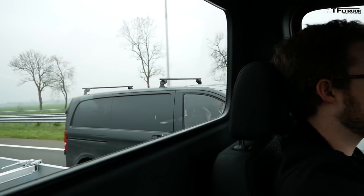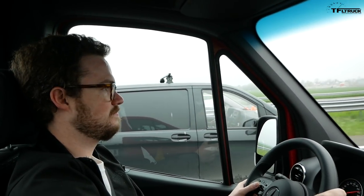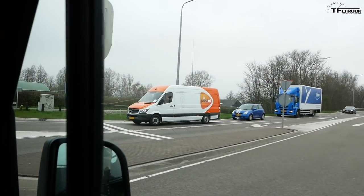Vans are a funny vehicle because unless you actually look around and start noticing them they're invisible, but when you do notice them they're everywhere. That's why a new van is a big deal and that's why I'm here in Holland, test driving the brand-new 2019 Sprinter van. Coming up right now we're gonna take it for a ride.